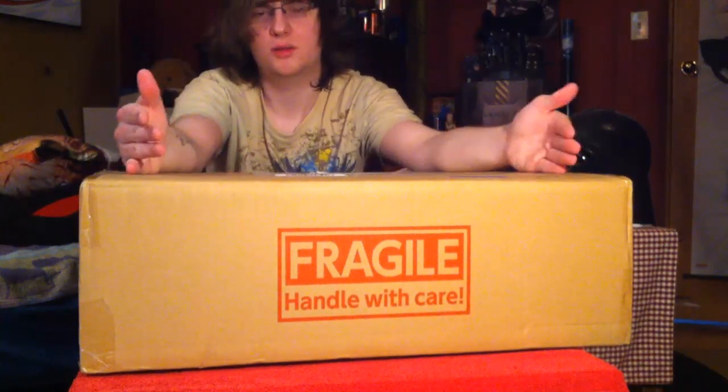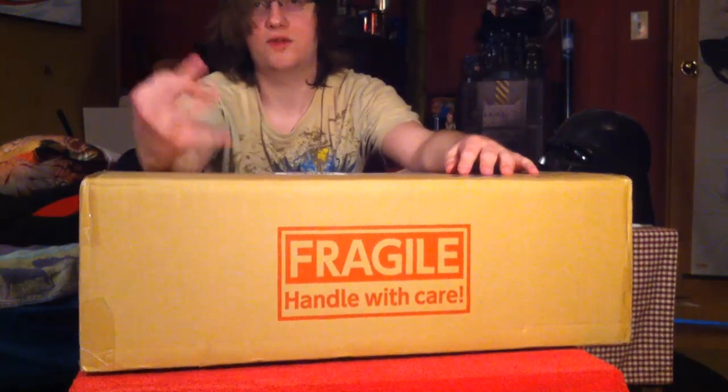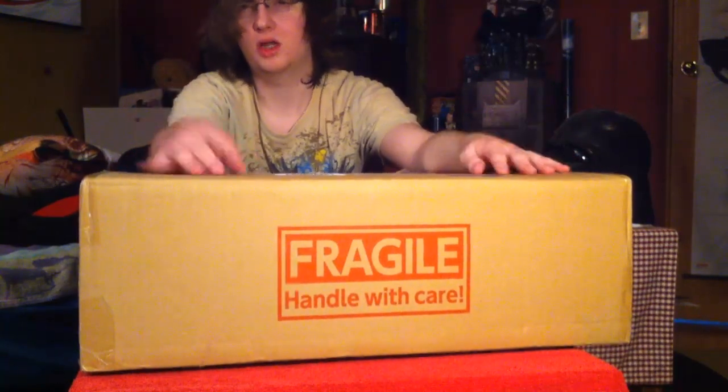Hopefully I can zoom in to get a better view of the figures. Right now I'm zoomed in on my face and this huge box. There are three figures today and a wall scroll, so it's not a super huge thing, but it's still something. This is my April order.